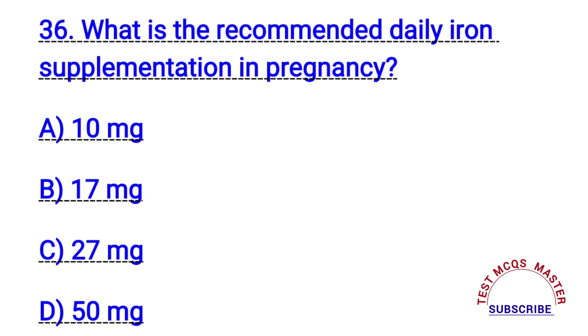Question number thirty-six. What is the recommended daily iron supplementation in pregnancy? The right answer is C. 27 mg.